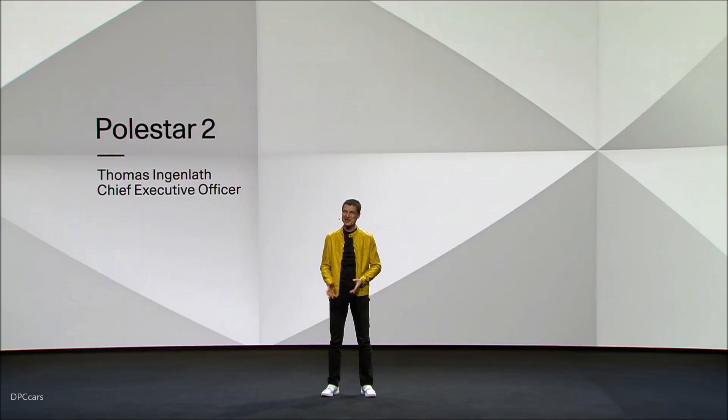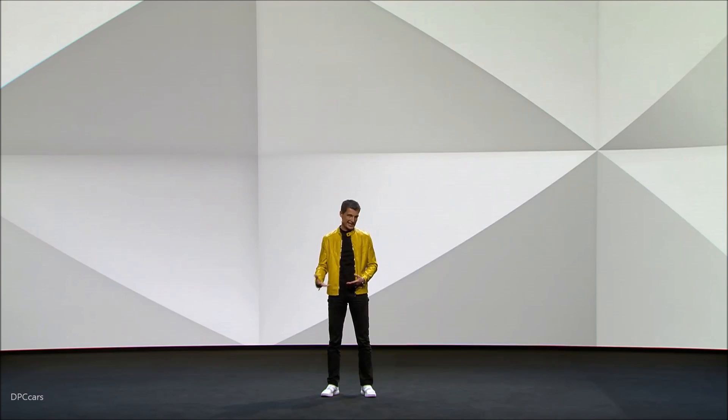Welcome to the launch of Polestar 2. Shetan showed you around our new headquarters — you've seen the amazing place, met some of our great people working there, and said hello to Kiwi, our dog. This is where we are building the new electric car brand Polestar. Polestar was established to support the change towards sustainable mobility. We are convinced that this is the right direction to protect this planet and preserve it for the generations to come.